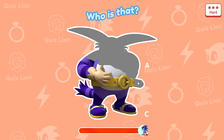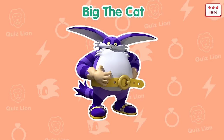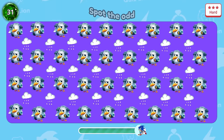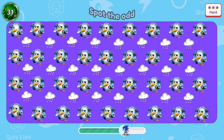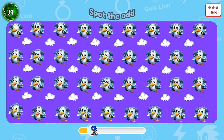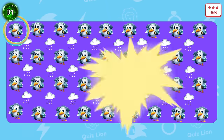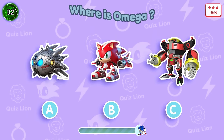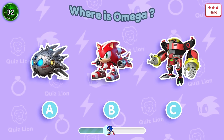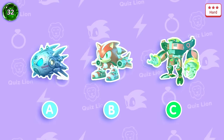Question 30: Who is that? It's Big the Cat. Question 31: More difficult question. Oh, there is a seagull with one eye missing. Question 32: Where is Omega? He looks so bulky.